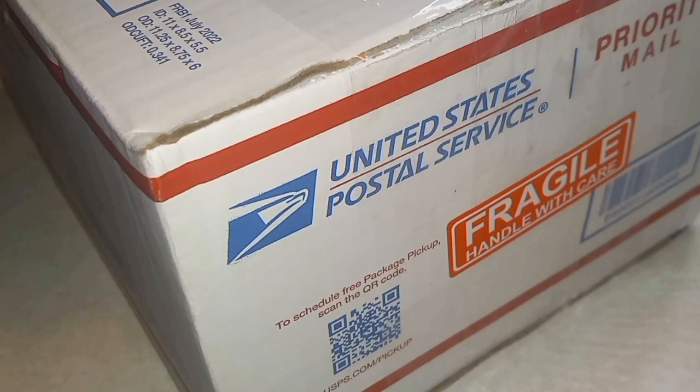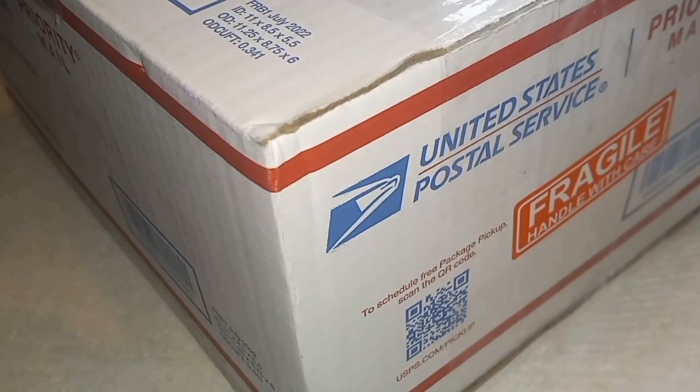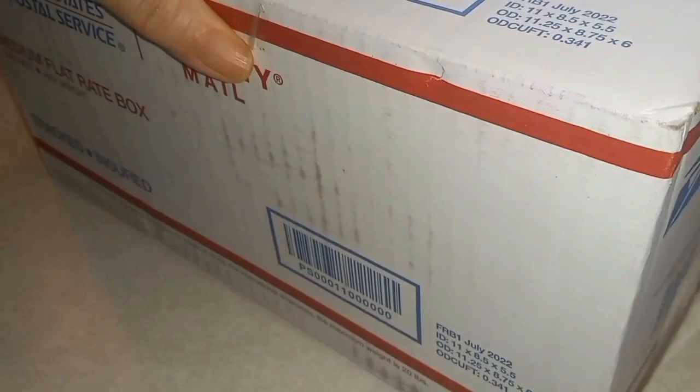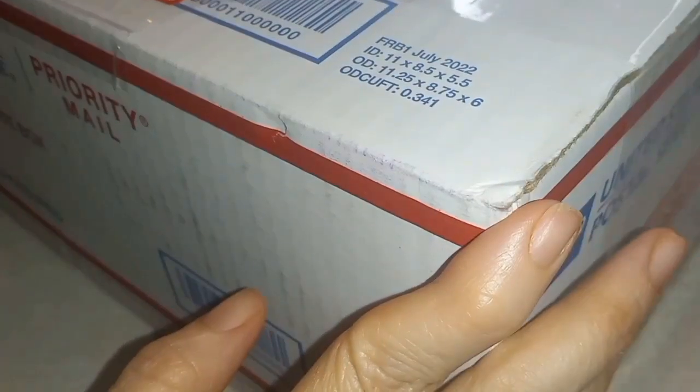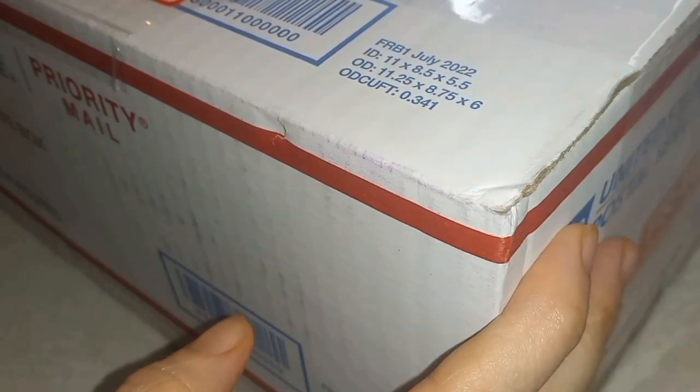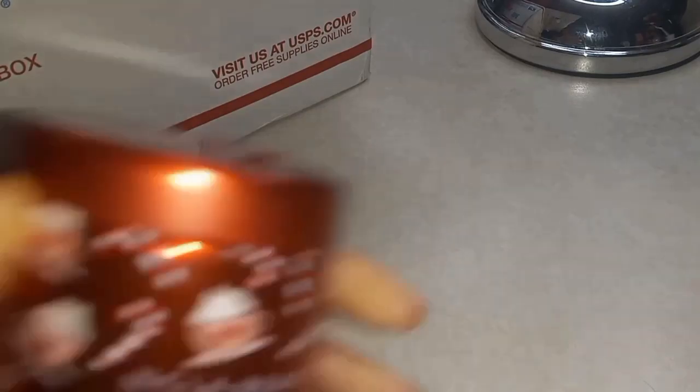Hi friends, this is my second busy box I've gotten — came in the same size box as last time, 11 by 8 and a half by 5 and a half. Let's see what's inside!